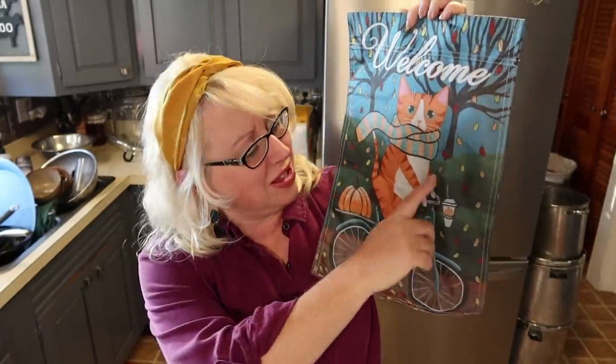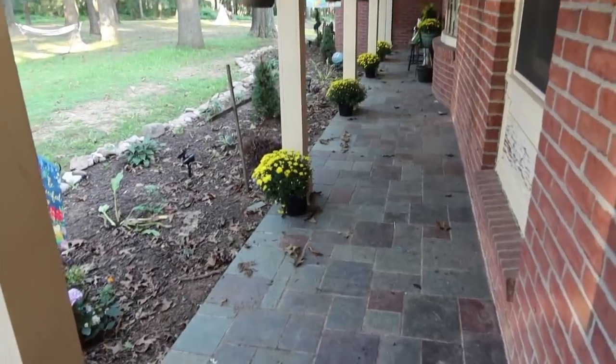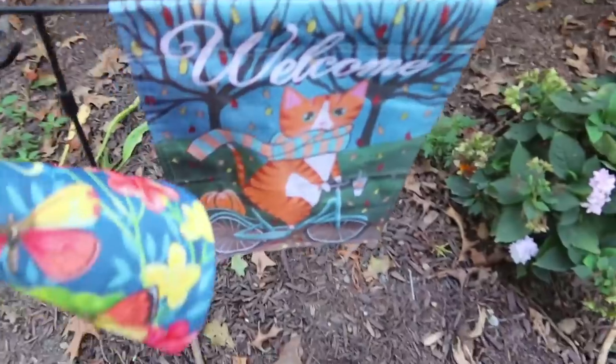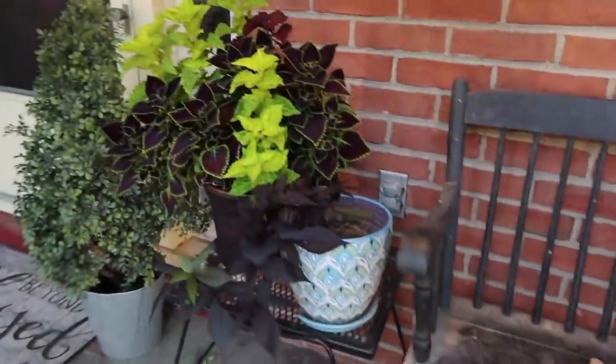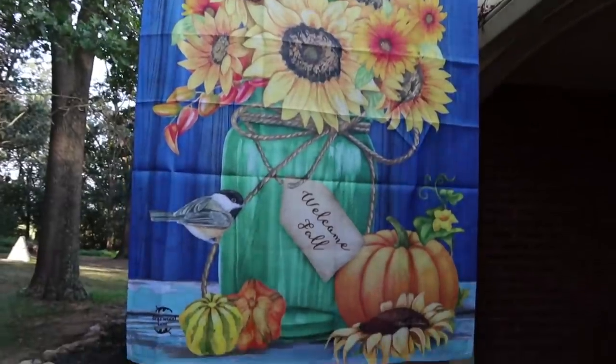Let me show you my new fall flag — it's the cutest little thing. It's a little kitty with a scarf and a pumpkin, and the kitty even has a little pumpkin spice latte. I'm going to hang this out front. We've got our fall mums in full force, and I still need to get the spring bulbs from Costco planted. My fall sunflower flag with pumpkins says 'Welcome Fall.'